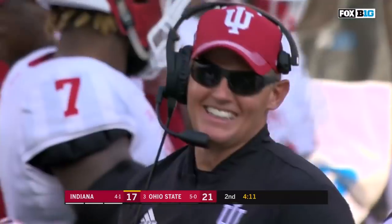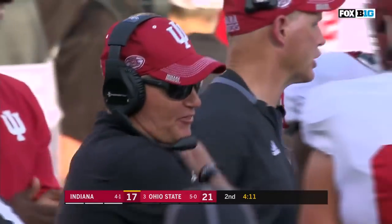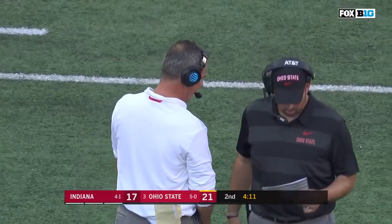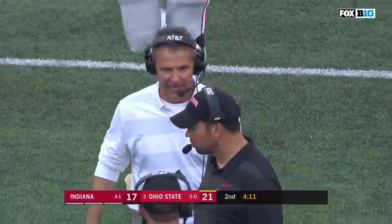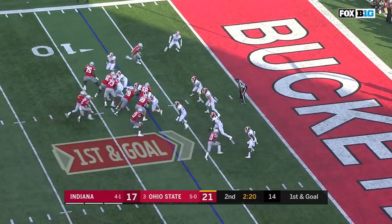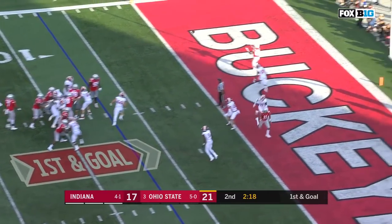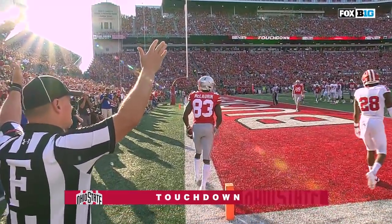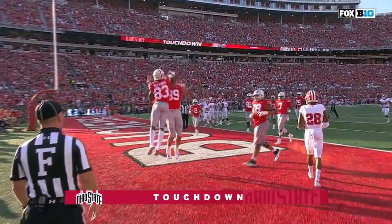Please reset the game clock to four minutes and 32 seconds. There we go — I think that's the right call. Play action to the end zone — wide open, touchdown Buckeyes! McLaurin's fifth touchdown catch of the season.